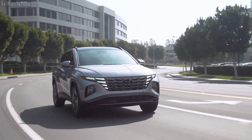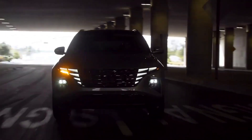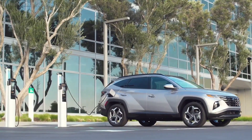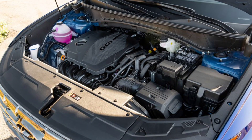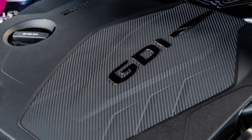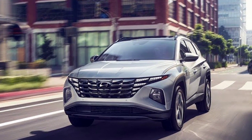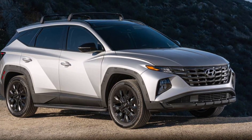Fuel economy numbers read 37 to 38 miles per gallon city/highway, with entry-level Blue trim examples carrying a slight advantage. For context, the Toyota RAV4 Hybrid returns up to 41/38 mpg, and the Ford Escape Hybrid can achieve 44/37 mpg.